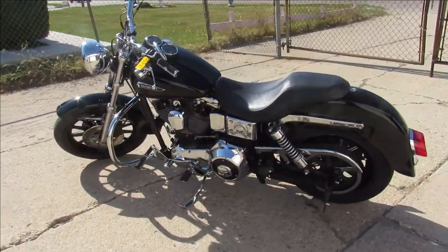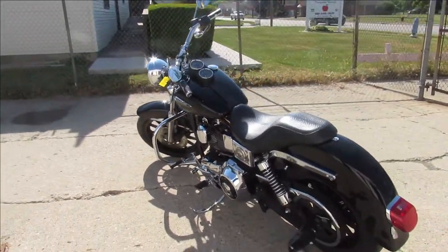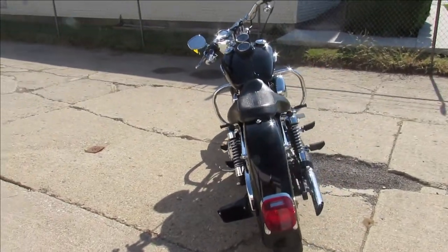Just serviced at the dealership, inspected, all the fluids have been changed and ready to ride. Nice clean bike, tons of extra chrome — great bike for the money.